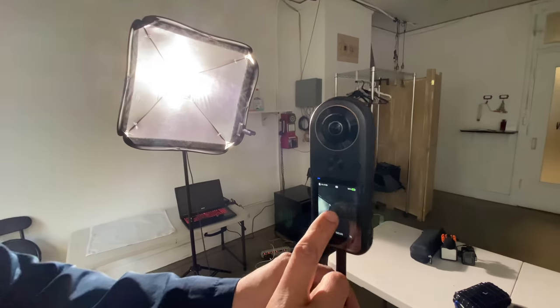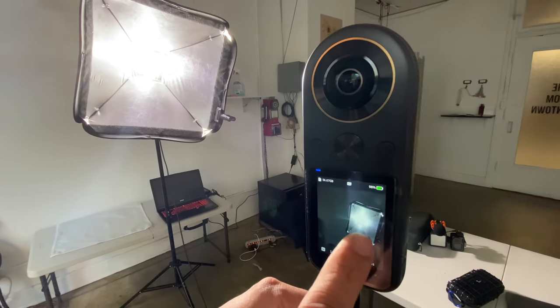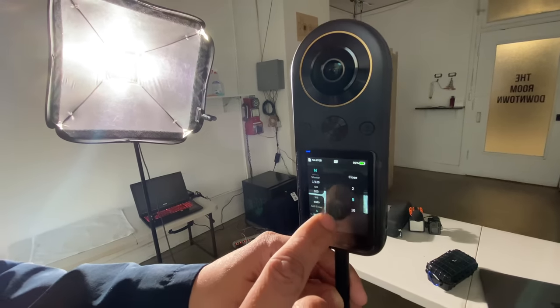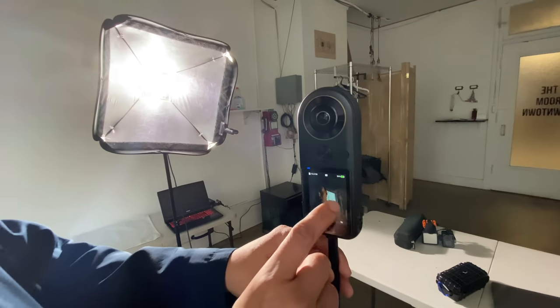Choosing a shutter speed that will just expose enough of the highlights. It's a matter of choice — how aggressively do you want to recover the highlights. If you have to do a lot of shadow recovery in post, there's going to be more noise. It's kind of like a balance; I've moved it to a shutter speed that preserves enough of the highlights.